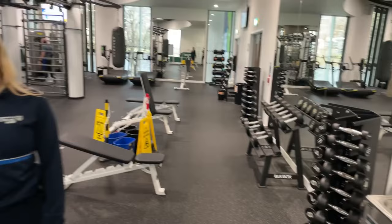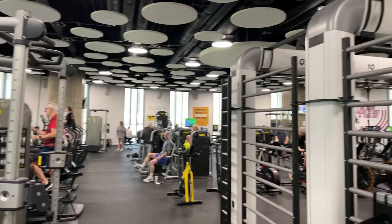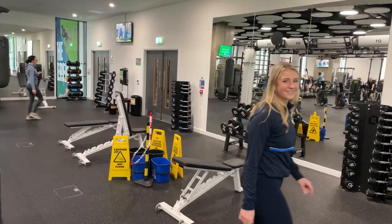If you download the Sport at Stirling app you'll get all your information there about your membership prices and how to book classes. We also do some classes in the fitness suite and in our cycle studio as well, which is just over here.